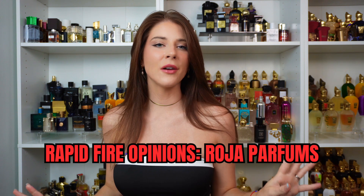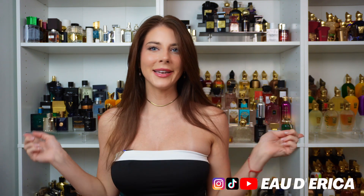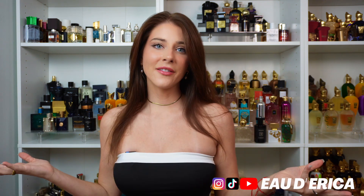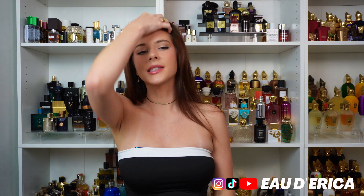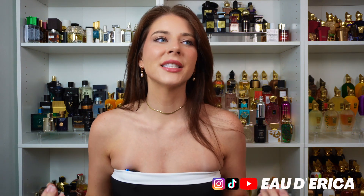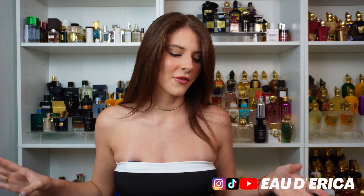Hi everyone, welcome back to my channel. Today I'm going to be doing some rapid fire impressions on the house of Roja. I just want to say really quick that I'm sorry for the repetitive background. You guys know I like to go outside and film and switch it up — I get very bored feeling boxed in on the same backdrop. But it has been storming; Florida went into hurricane season and it's just been nonstop rain. It's actually thunderstorming right now, so you might hear a little thunder, but I'm putting all my faith in my microphone.